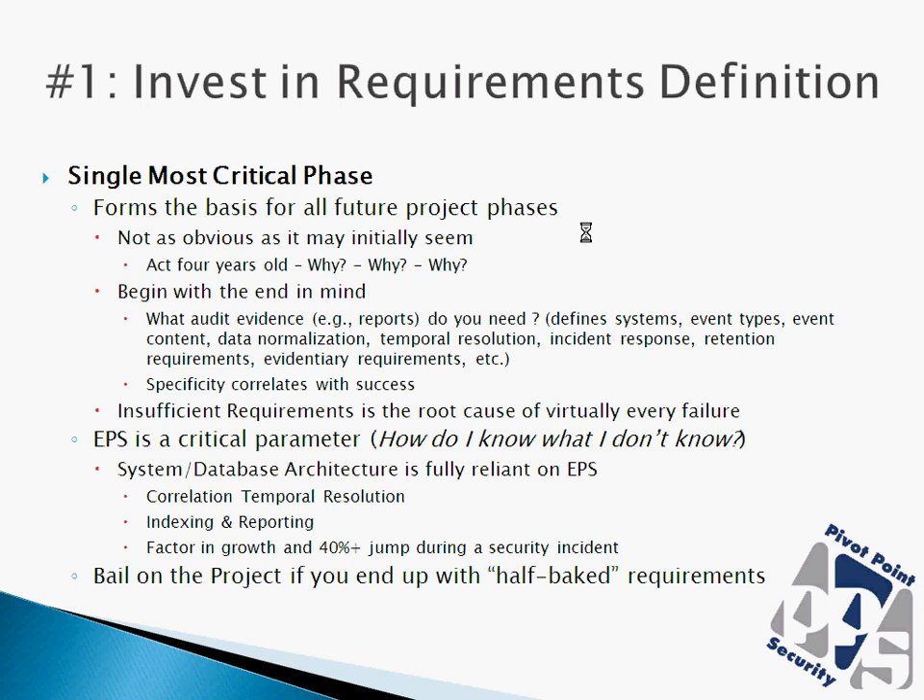If it's subject to evidentiary requirements, we need to understand what those may be as well. Insufficient requirements definition — not only for SIEM projects but for projects as a whole — tends to be the root cause of virtually every failure. The single most important requirement from a SIEM perspective is events per second, or EPS. All of the downstream architecture is very highly reliant on events per second. We need to understand how we're going to right-size a correlation engine and how many events per second will actually be going through it.